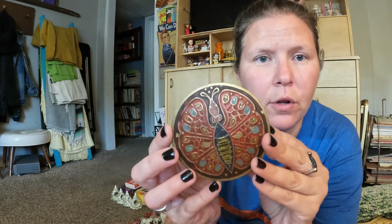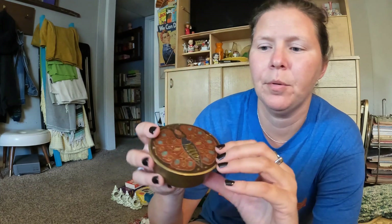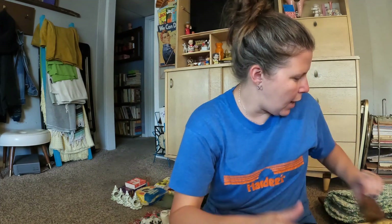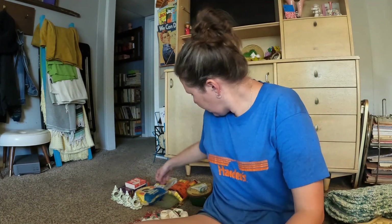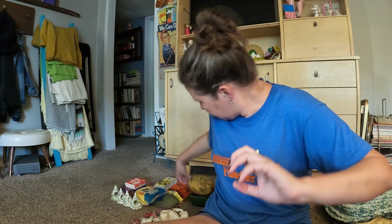I thought this was super pretty — it's metal. Isn't that pretty, that butterfly on the top? That's gorgeous. It's not got any markings or anything, but I just thought it was a really pretty little vanity tray or trinket dish. I always pick up these little teabag holders made in Japan — cute little, I'll hold the tea.